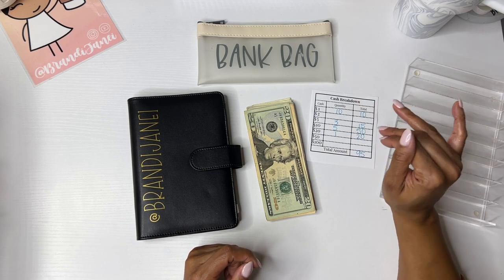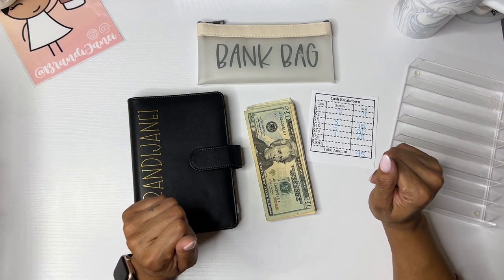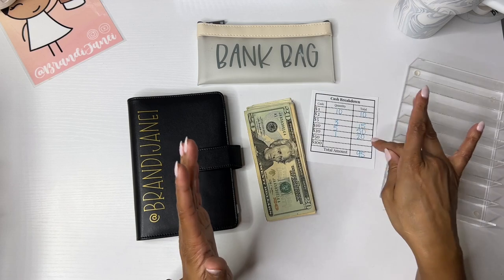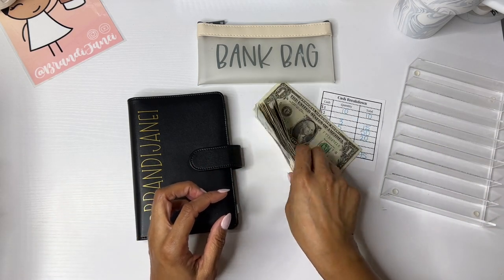I absolutely love giving the cash breakdown sheet to my bank because that way me and my bank girls can talk more than we deal with money. I love my bank tellers — shout out to any of you guys if you're watching. As you can see on this cash breakdown sheet, I will be stuffing $95 today.